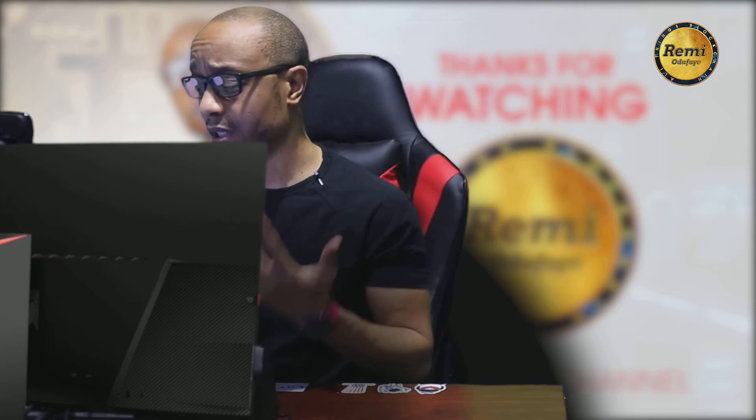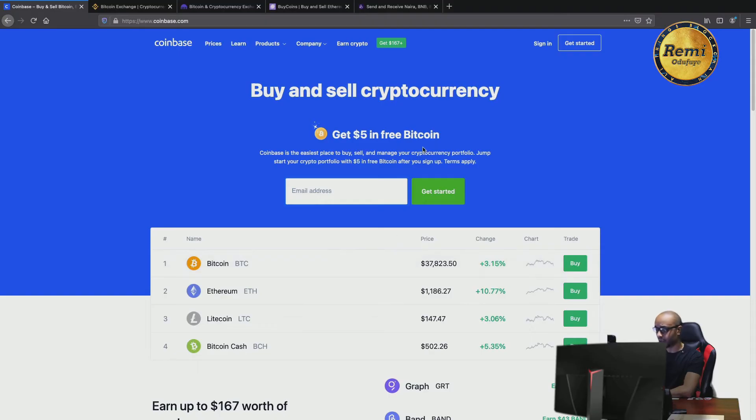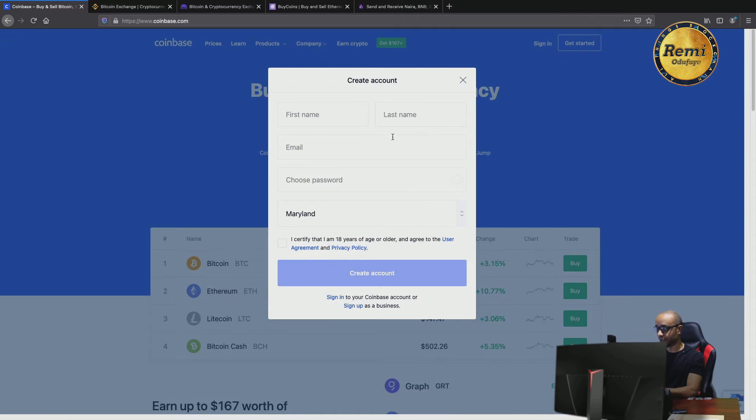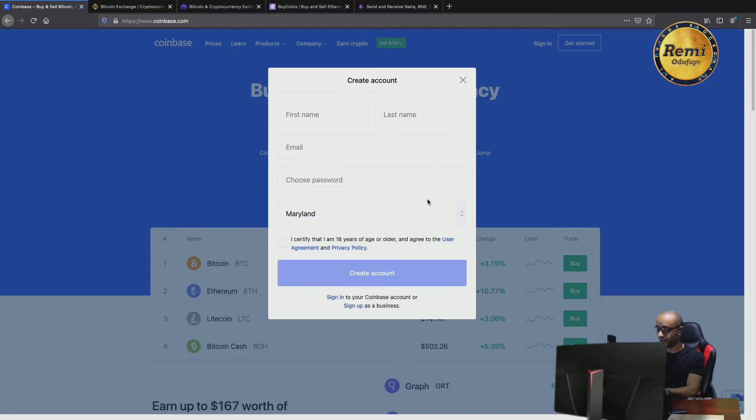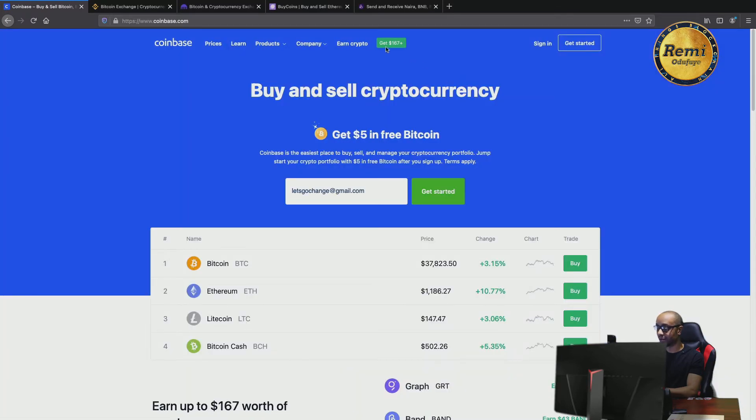One of those is Coinbase. It depends on what part of the world you live in — I'll show you different exchanges that I've used personally. But let's start with Coinbase. It's very simple and straightforward. If you want to create an account, you just go and put your email address, click confirm, put your first name, last name, specify your email and password, and then click create. One interesting thing: an exchange like Coinbase gives away cryptocurrency for free. Yes, I said it — for free.